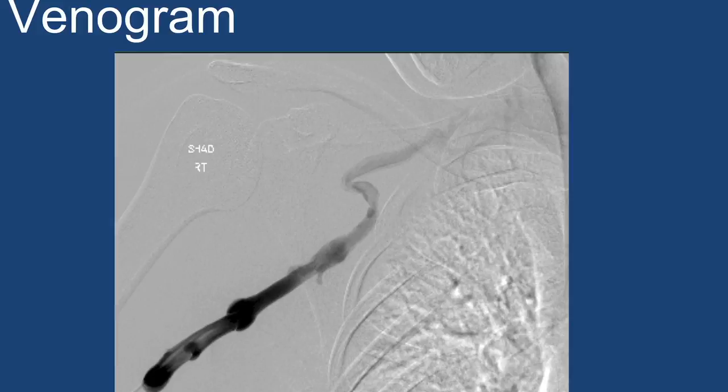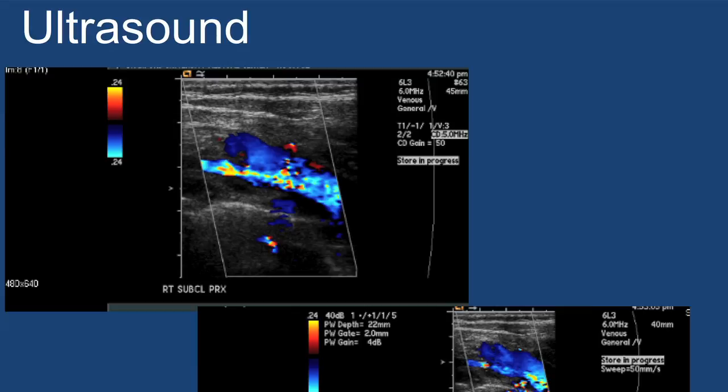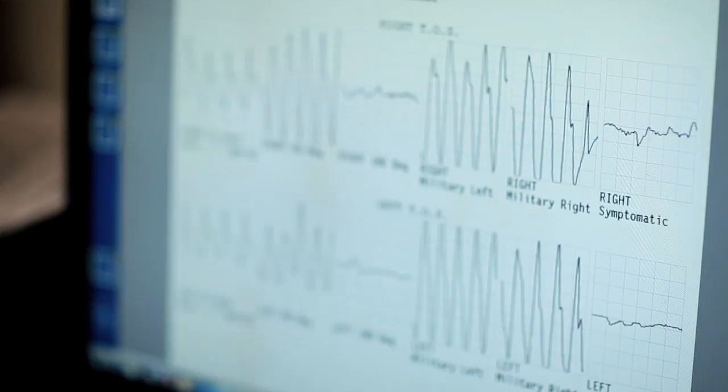TOS is very challenging to diagnose, but one of the advantages of working here at Stanford is the multidisciplinary collaboration between specialties, which allows more rapid diagnosis. As soon as we start to suspect TOS, one of the first tests we do is a vascular ultrasound to visualize blood flow to the fingers. Then we have patients put their arm in different positions and see if blood flow is decreased.